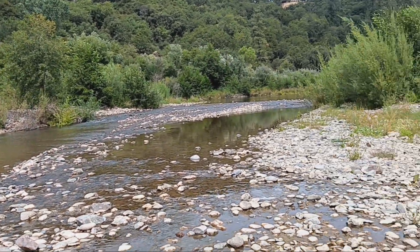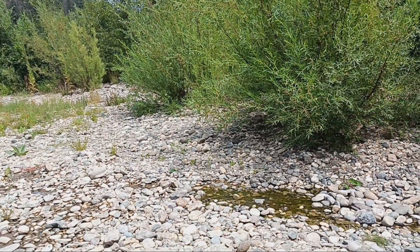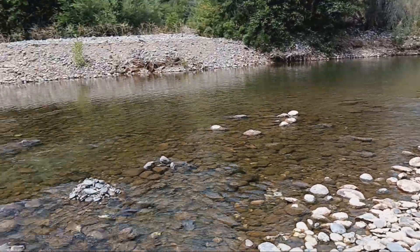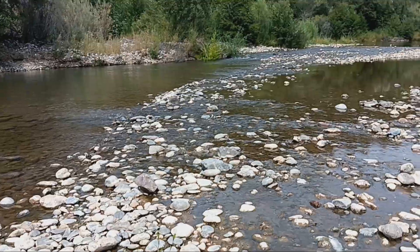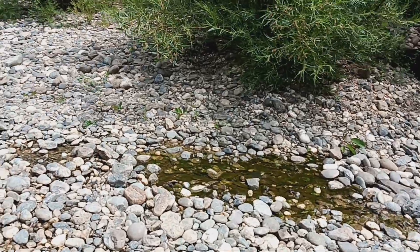Coming down, under the rocks and back out. So this part of the channel is looking fine. We'll walk over this part.